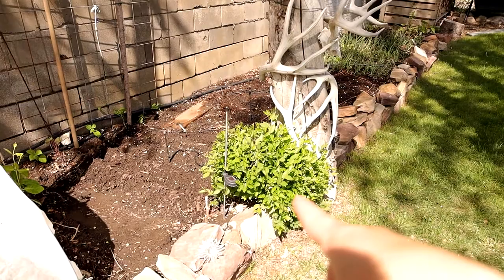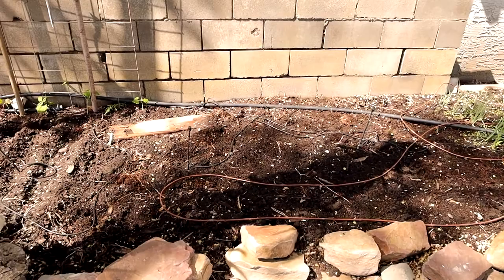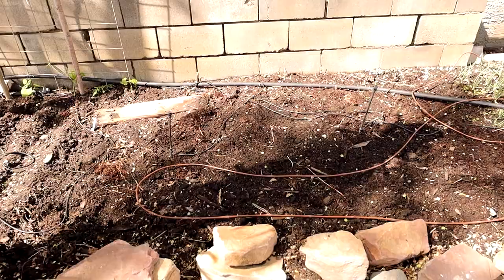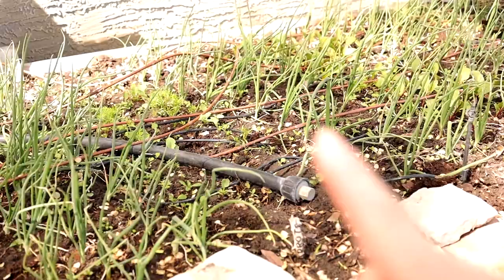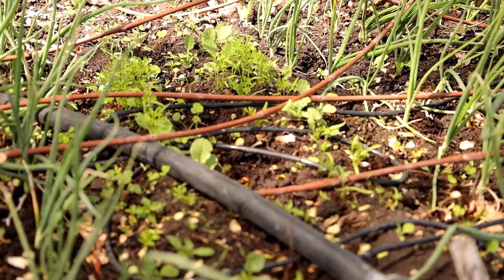That is an elm tree I do not want there, but I just keep trimming it back — elm trees are evil and voracious if you're familiar. There's a big empty section that will probably be kale and bok choy. These onions I started from seed are getting pretty big. There's radish and carrots in the middle as well as lots of weeds — time for me to get in there and do some weeding. And we've got onions.